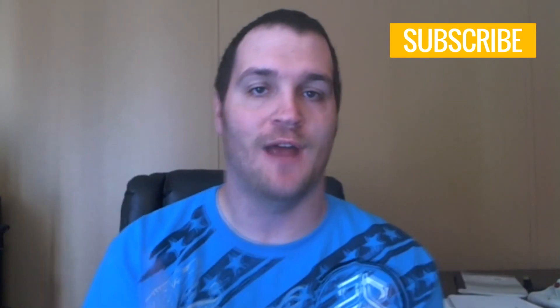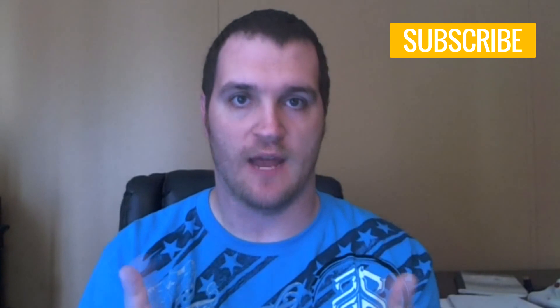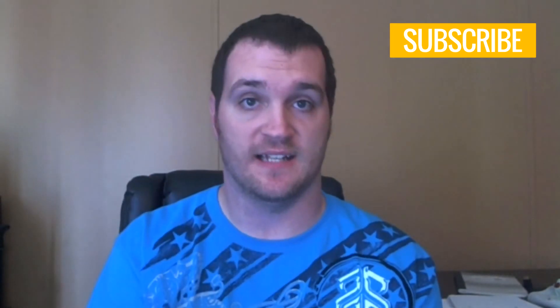Thanks for watching this video. There are two more things I'd like for you to do right now. First, click the subscribe button so you can get access to more videos just like this one and help propel your web design career forward.